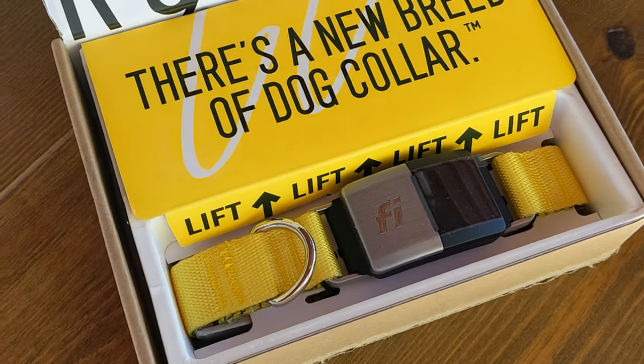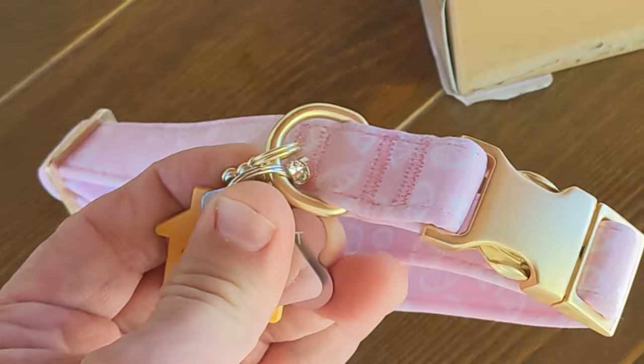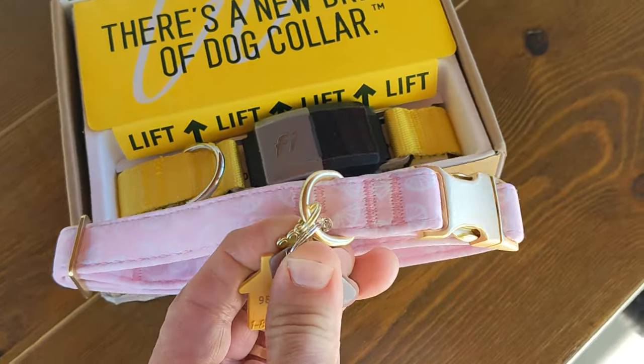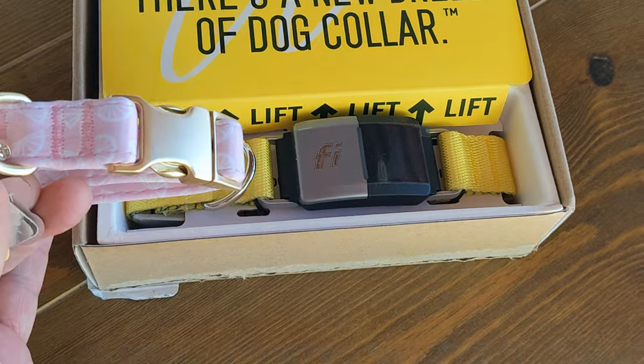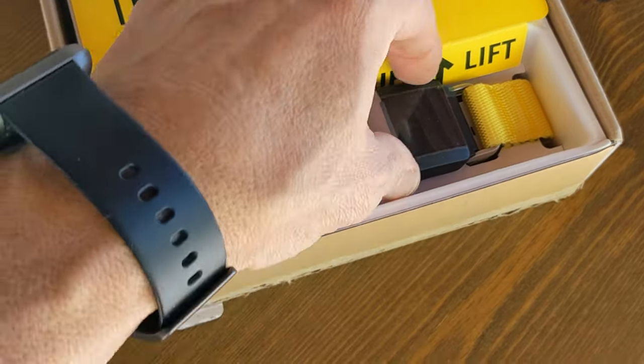Let me give you an idea. Here's a medium-sized collar we got at PetSmart. Size-wise, it's comparable. This one's kind of cool — it's obviously a bit beefier.